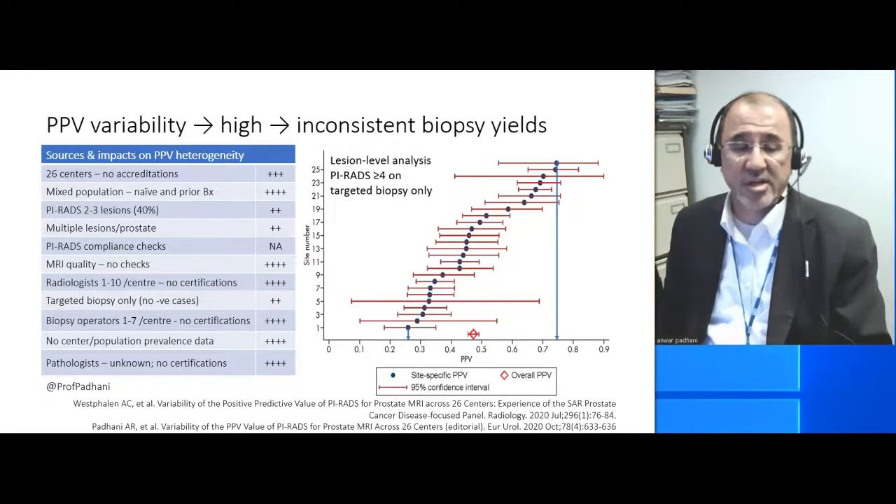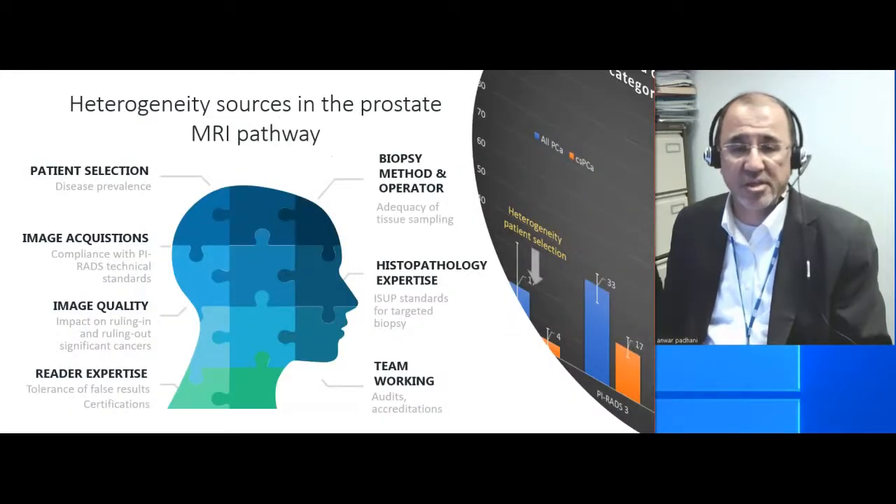On the other hand, if you look at positive predictive value variance, you see quite a large amount of variation. This is data in 26 US centers, where you can see the positive predictive value ranges from about 27% to about 75%. And there are multiple reasons for this, but the bottom line is that you get inconsistent biopsy yields because of this variation in positive predictive value.